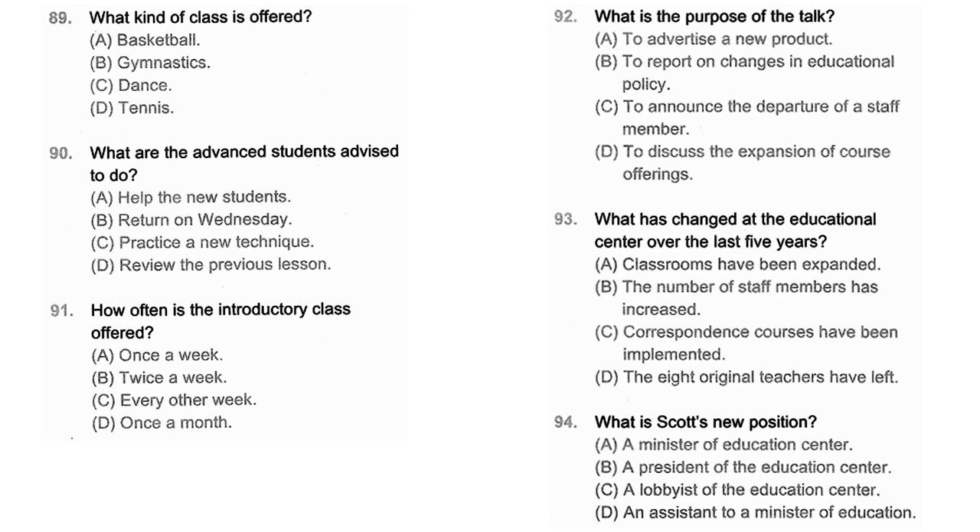Questions 92 through 94 refer to the following talk. As many of you already know, Scott Brenner will soon be leaving his position as head of the Education Center. Scott has been with us for five years and has implemented many changes at the Center in that time. Our staff has grown from just eight to more than 20 teachers and support staff members, and our course offerings have expanded correspondingly. Although he will no longer be working with us directly, we still expect to see him frequently when he begins his new position as assistant to the Minister of Education. Number 92: What is the purpose of the talk? Number 93: What has changed at the Educational Center over the last five years? Number 94: What is Scott's new position?